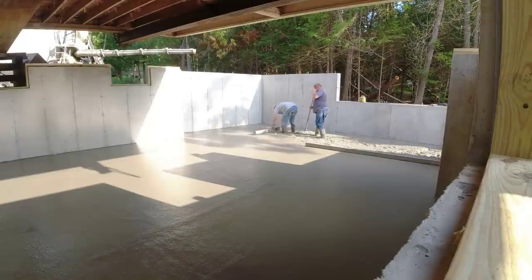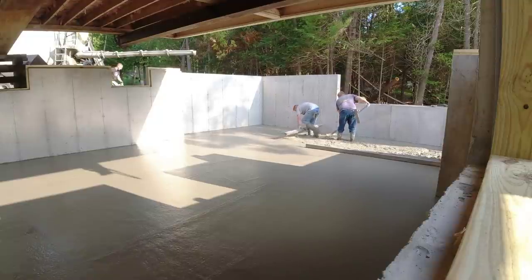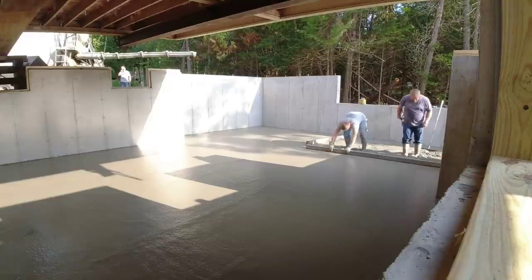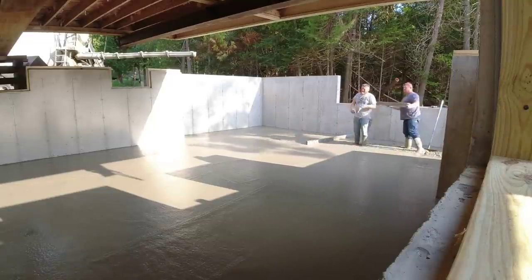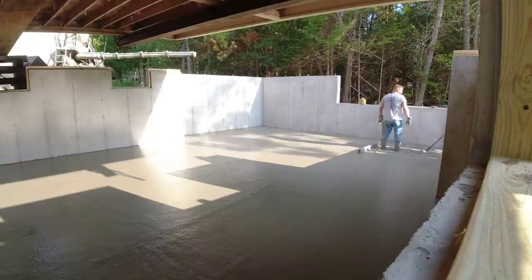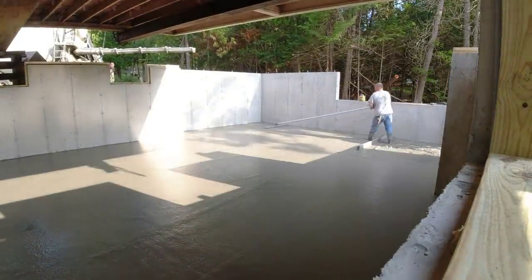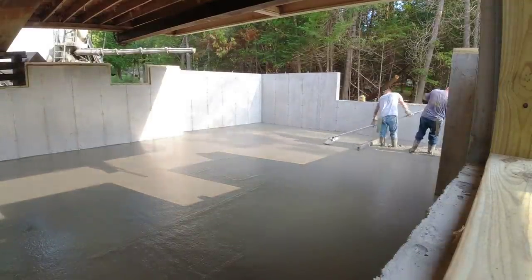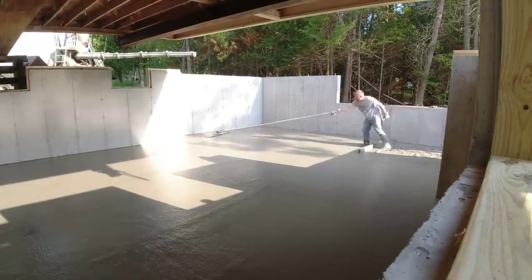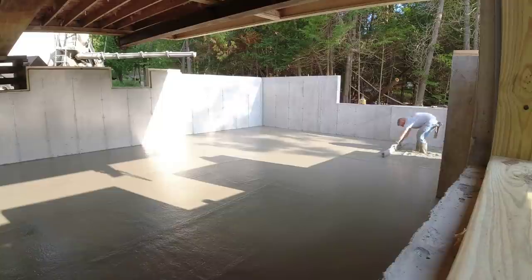Let me know how you guys would have done this — would you have pumped it, used a conveyor truck, or just shot it over the wall with chutes like us? Do you even do floors inside foundations like this that aren't backfilled? We do about a dozen of these jacked-up house jobs a year. We used to do a lot more but there seem to be fewer and fewer of them. Darren's going to finish that off — he's got to get that bull-float loaded or he won't be able to reach it — and then we'll head out the door. Like the video if you guys like this kind of stuff.